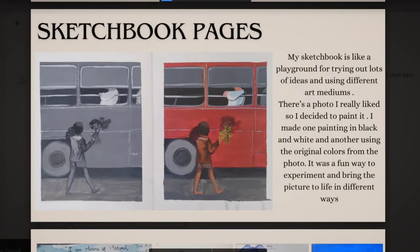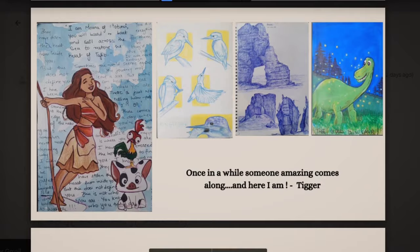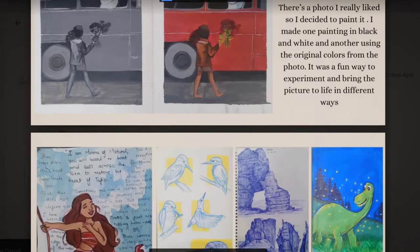The next slide is sketchbook pages. As you've mentioned in the text on the right side, these pictures are inspired from a photo — if you have the original photo, you can also add it to your slide. You also don't need a lot of text; just one or two lines about your inspiration and how you experimented with different color mediums is enough. You don't need to elaborate much since this is just your sketchbook — if asked about it in your interview, you can elaborate then.